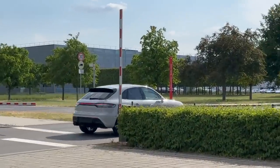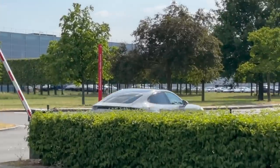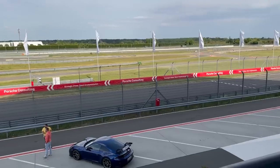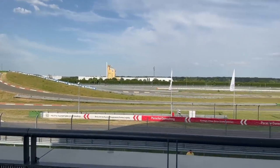Alright guys, welcome back. Today we are in Leipzig and we are currently at Porsche - this is where the Macan and the Panamera are made. This has been quite a last-second treat. Alex brought us up today and we are at the cafe just outside the racetrack. They just came in off the track but they should be getting back out there again pretty soon.